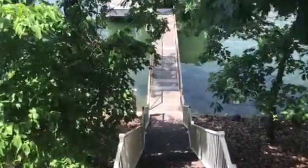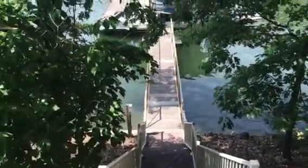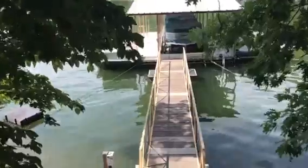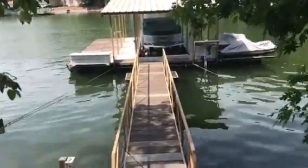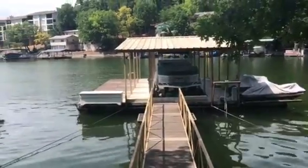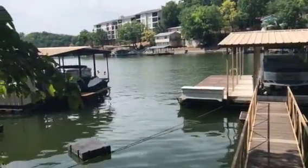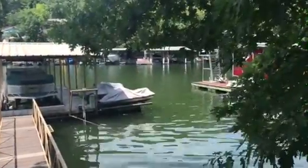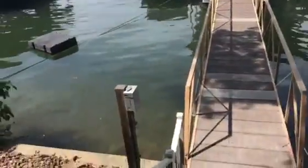And the dock. There's the space you have between those two docks. The electric's all up there it looks like.